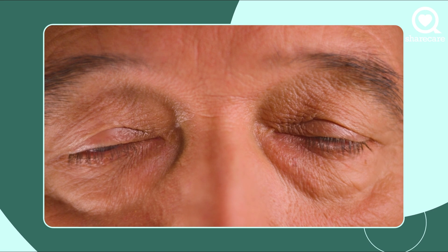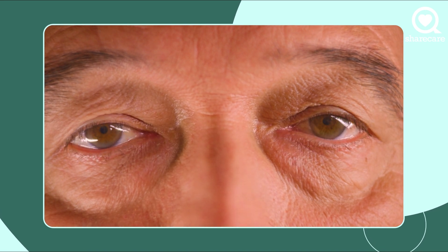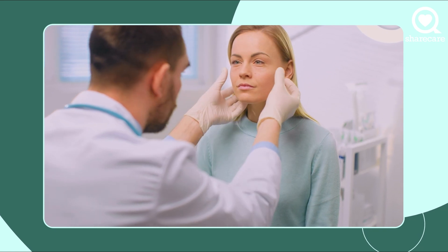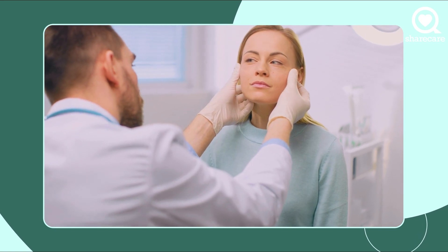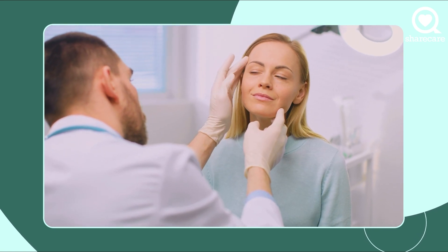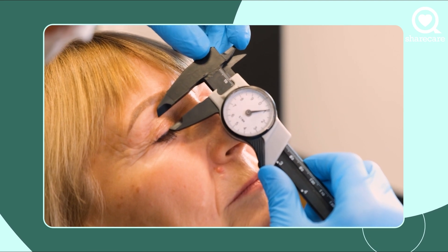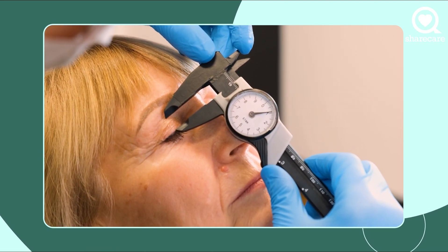Blepharoplasty is a procedure to rejuvenate the eyelid appearance and restore a more youthful appearance to the face. In general, there are three major things I want patients to consider when thinking about having this done: the non-surgical options, the surgical options, and within surgical options, we need to discuss eyebrow position as well as the eyelids. This is something most patients don't really think about when they go in for a consultation.